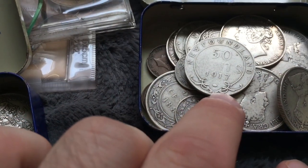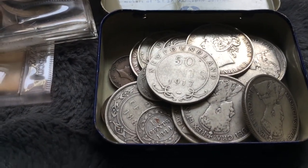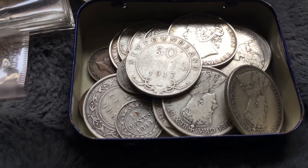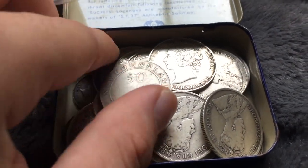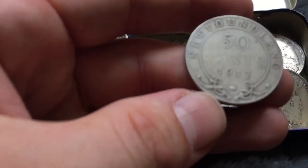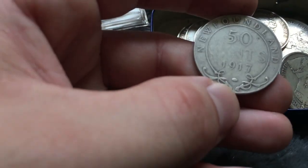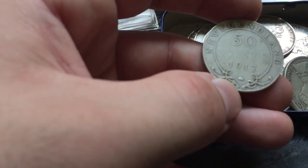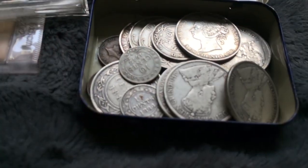Most of you don't know but I actually metal detect as well. Check out my other channel called Canadian History Hunter, I'll put the link below. I find a lot of old coins metal detecting. I actually found - the coin I found is in my metal detecting coin binder upstairs - but I found the exact date of this 1917 when metal detecting, which was pretty awesome, and even more awesome considering I wasn't even in Newfoundland.